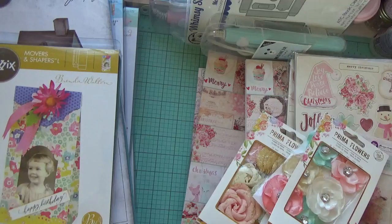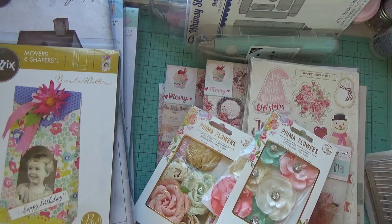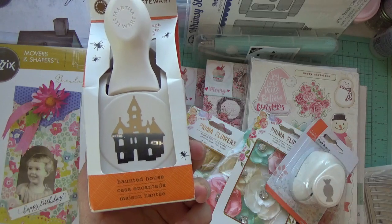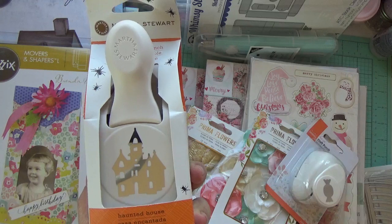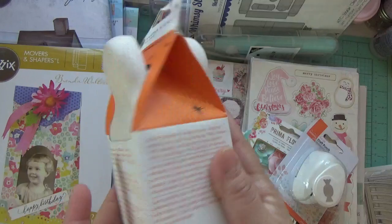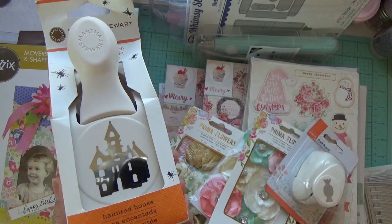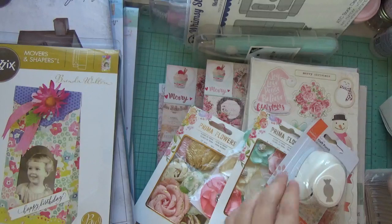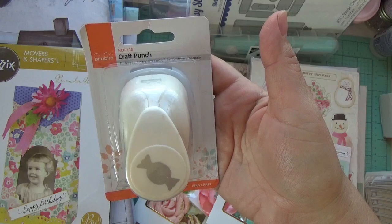I also have a de-stash. But first let me show you this eBay find — this is the Haunted House punch. I did have one and gifted it to a friend, and I was really lucky to find another one, brand new in a packet. It goes with my Martha Stewart punches collection, so I'm very excited about that one.